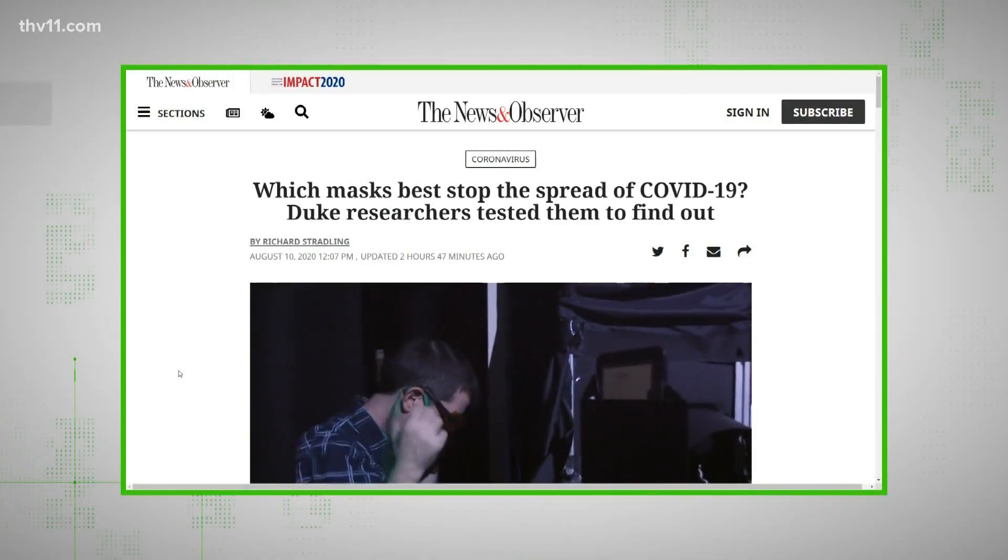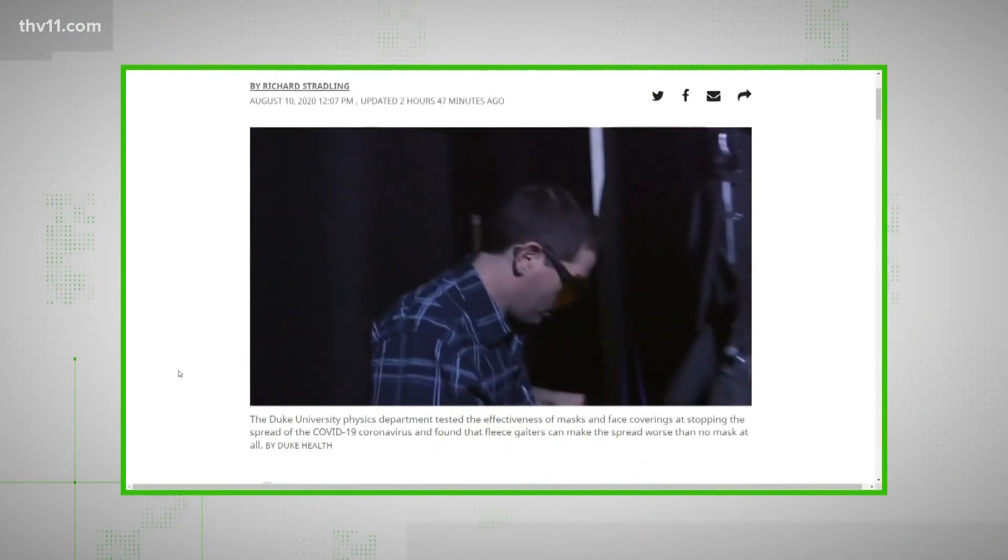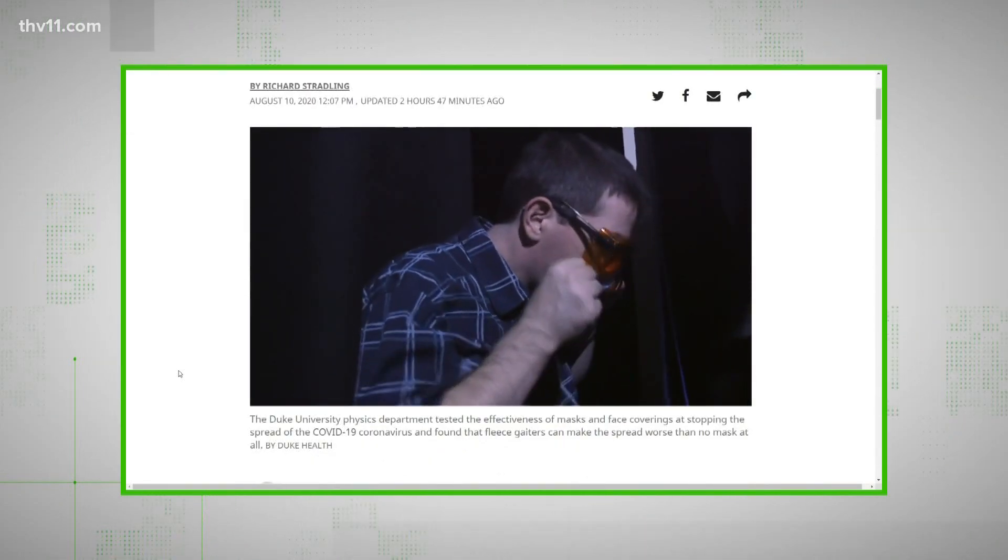At this point in the pandemic, there are so many different options when it comes to choosing a mask or face covering, ranging from an N95 mask like this one, all the way to gators like this one. A study shows these might actually make things worse, and tonight we verify.